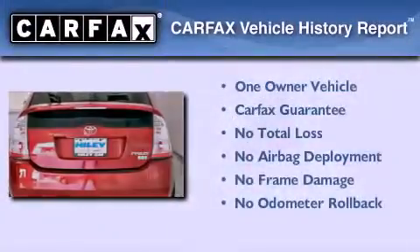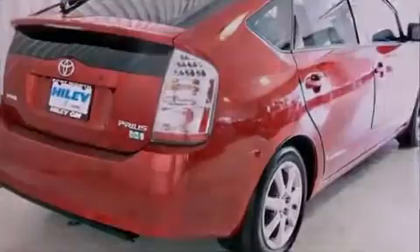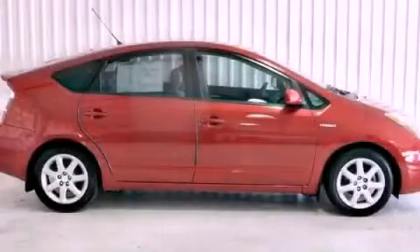This car has had only one owner and it qualifies for the Carfax buyback guarantee. Call or visit us right now and arrange your test drive today.